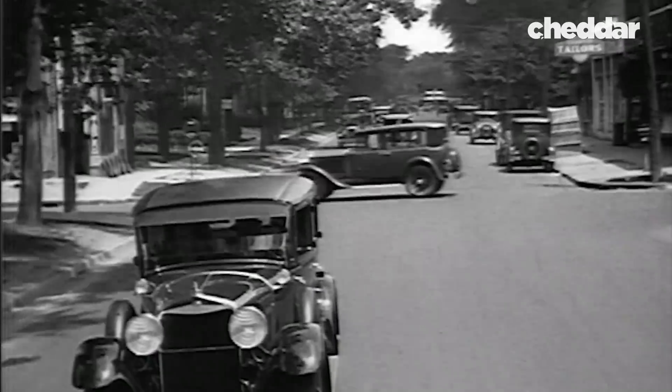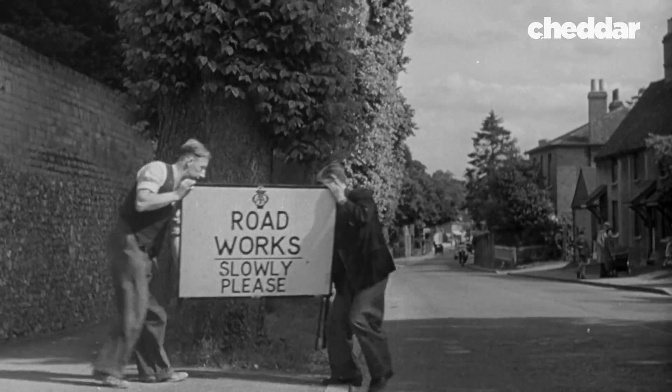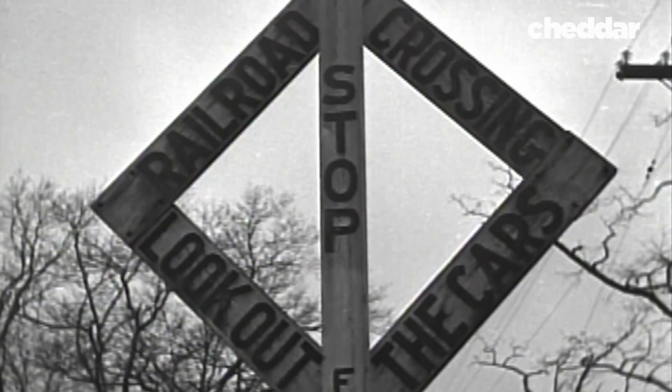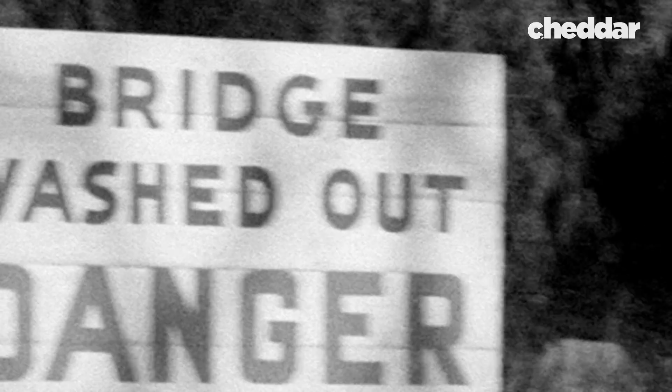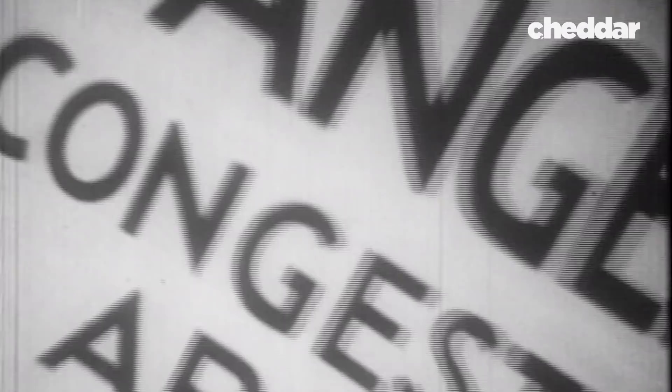Other cities followed, but there was one big problem: every road had a different set of signs. They used different terms, different shapes, different colors. So if you switched from one road to another, you might not know what the signs meant. It could be deadly.